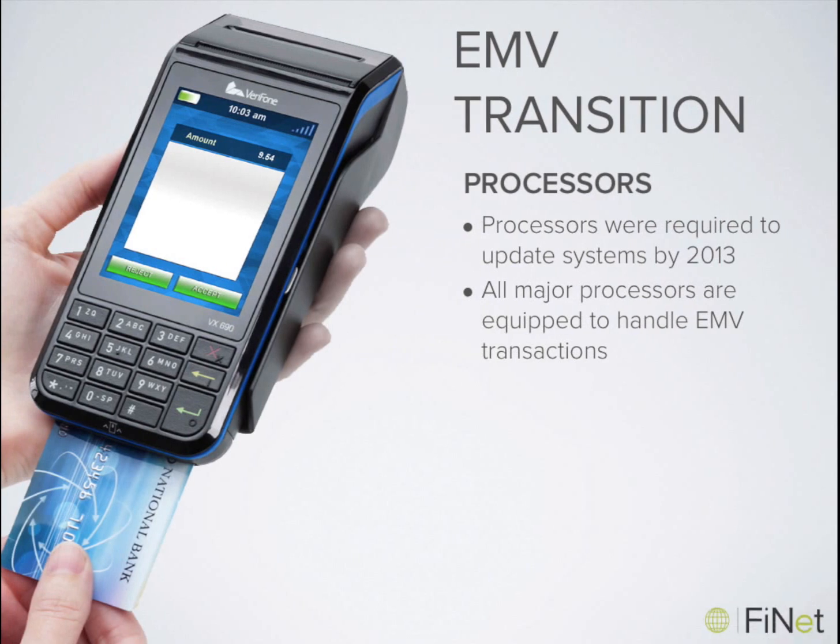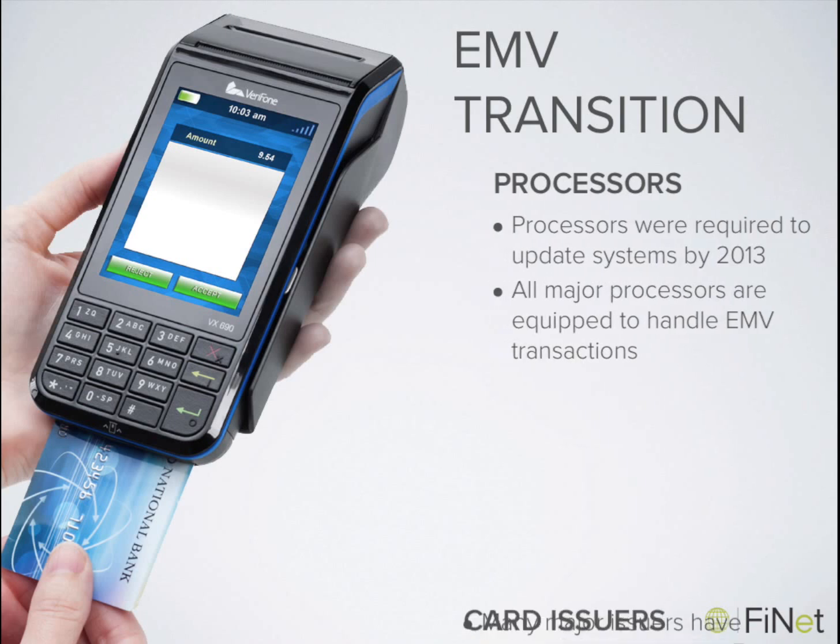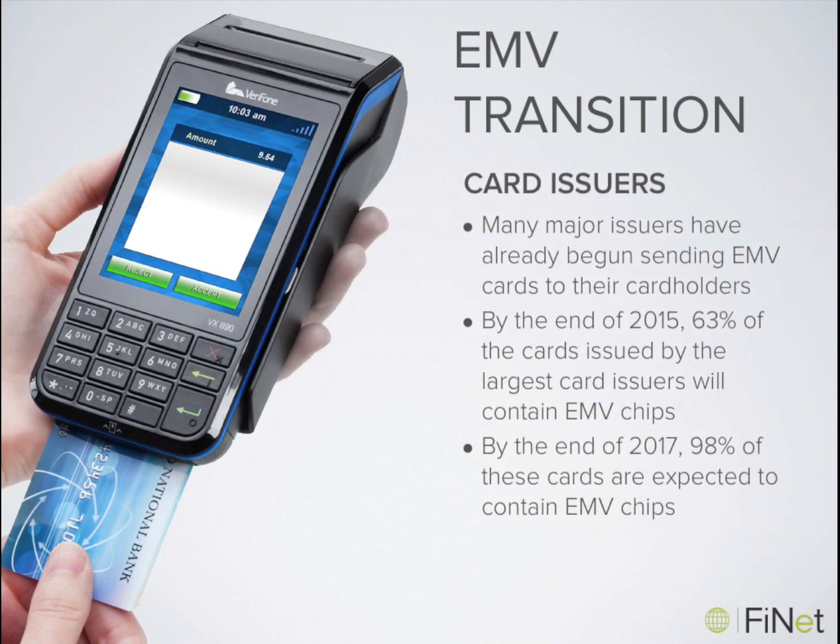So where do we stand in the EMV conversion process? Although many people are just hearing about it now, the EMV conversion has actually been underway in the United States for many years. Processors were required to have their systems updated for EMV by the end of 2013, and all major processors are now equipped to handle EMV transactions. Major banks such as Chase, Bank of America, Capital One, and Citibank have begun sending EMV cards to their customers. Smaller institutions like community banks may take longer, but by the end of 2015, about 63% of cards in the marketplace are estimated to contain an EMV chip. By the end of 2017, that number is expected to reach 98%.